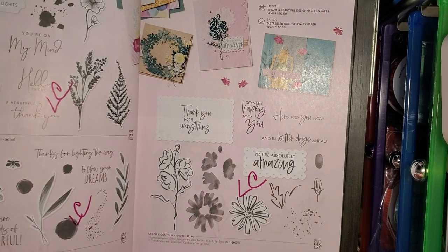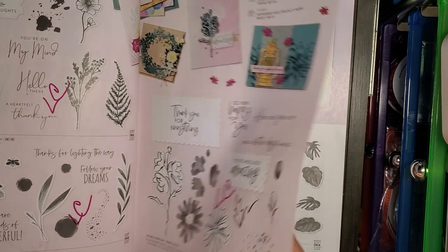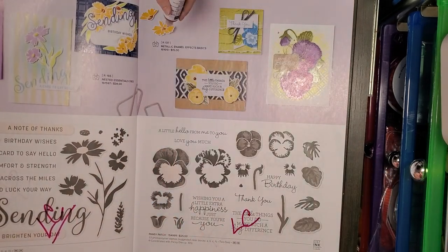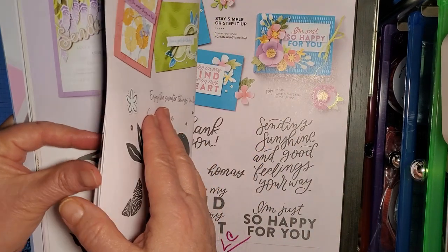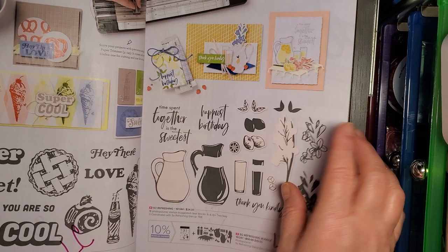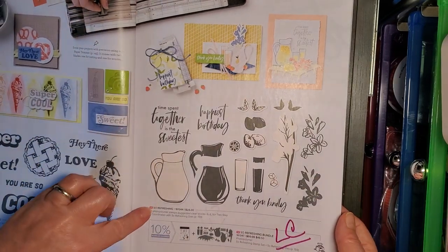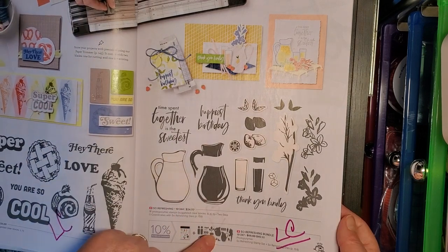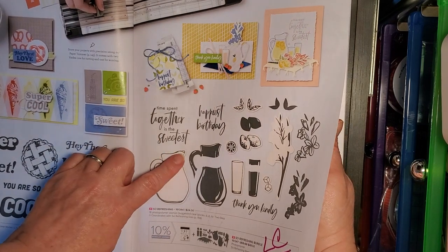Nature's Print, Lighting the Way, Color and Contour — all going on the Last Chance list. Sending Smiles going on the Last Chance list. Pansy Patch — Last Chance list. Super Cool stamp set — Last Chance list. So Refreshing stamp set and matching dies — on the Last Chance list. This was like a fun bundle, I was never able to get it, but it looked like a fun bundle.